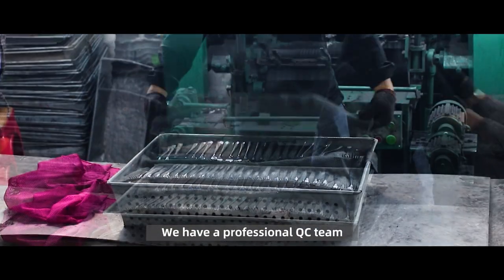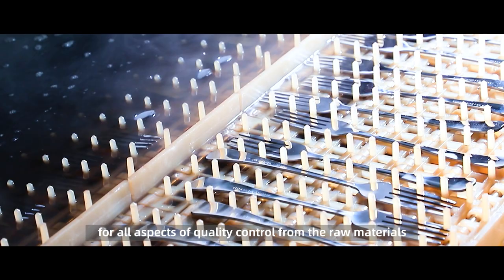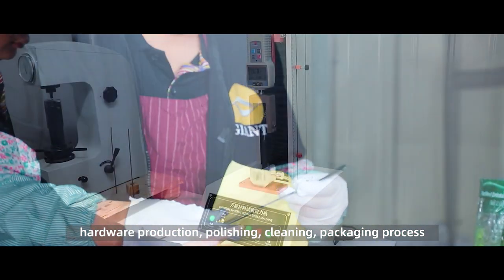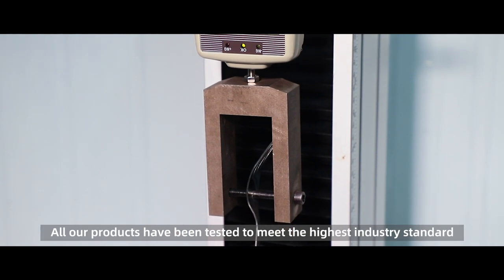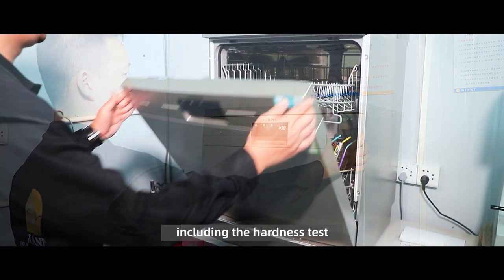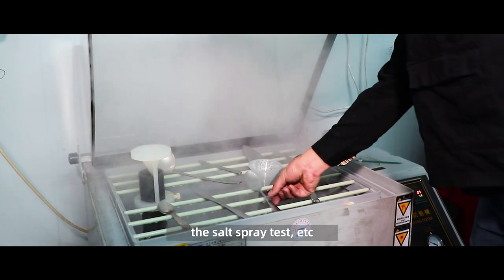We have a professional QC team for all aspects of quality control, from raw materials, hardware production, polishing, cleaning, to the packaging process. We always put quality in the first place. All our products have been tested to meet the highest industry standards, including the hardness test, dishwasher machine test, the salt spray test, etc.